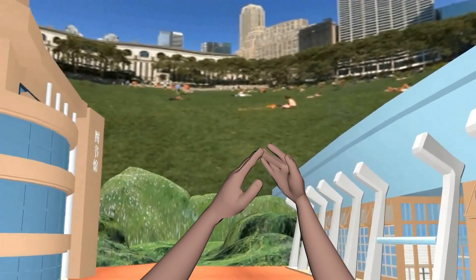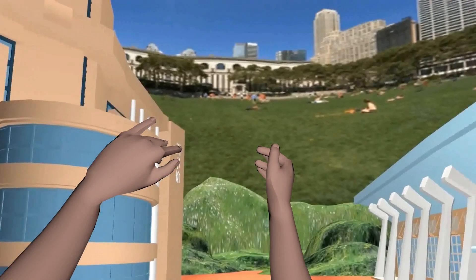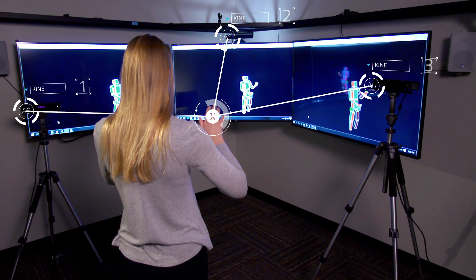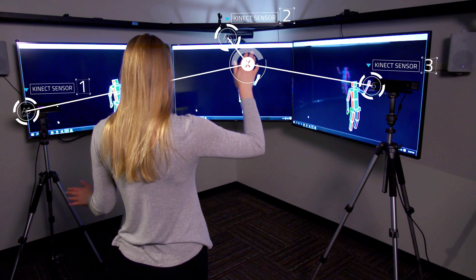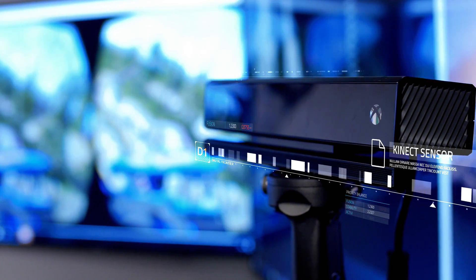If we can display the user's physical appearance, we can improve the experience and learning effectiveness. We are using multiple Kinect sensors to capture movement. They work together simultaneously to estimate body gesture and motion.